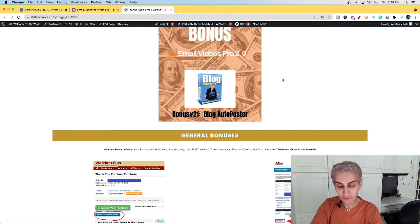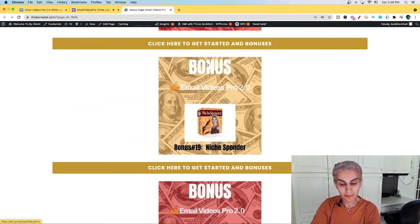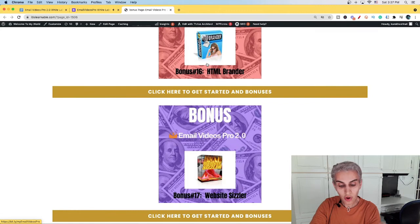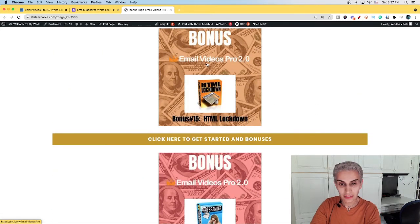That was my entire review of Email Video Pro 2.0. I hope you liked it — if you have any concerns, please leave them in the comments below, and I'll see you in the upcoming video. Let's watch the inside member area.